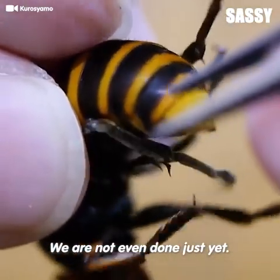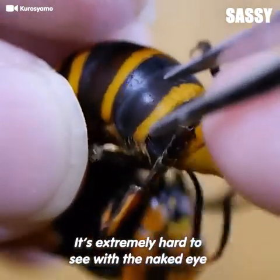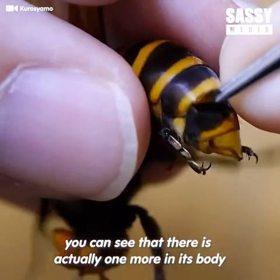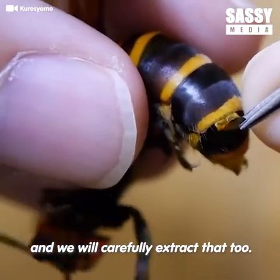We are not even done just yet. It's extremely hard to see with the naked eye, but if you look closely, you can see that there is actually one more in its body, and we will carefully extract that too.